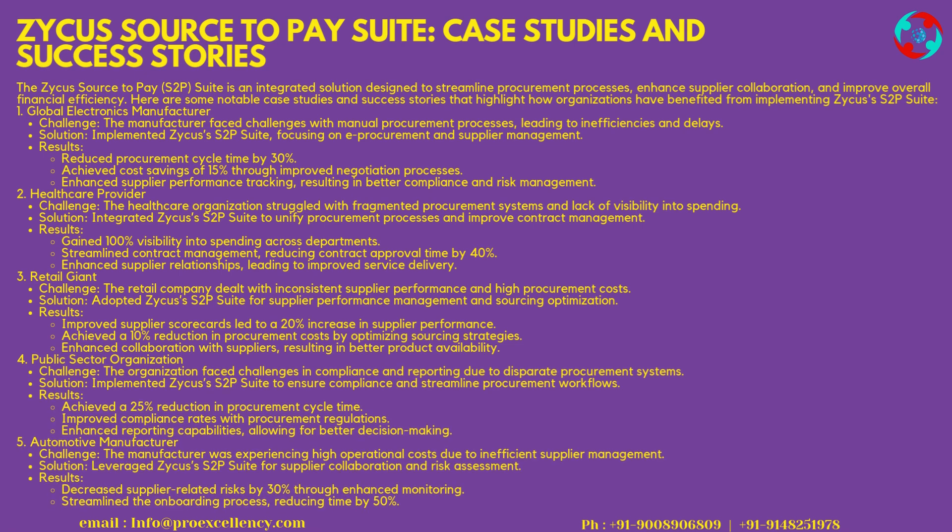Zycus Source-to-Pay Suite Case Studies and Success Stories. 1. Global Electronics Manufacturer — Challenge: the manufacturer faced challenges with manual procurement processes, leading to inefficiencies and delays. Solution: implemented Zycus's S2P Suite, focusing on e-procurement and supplier management. Results: reduced procurement cycle time by 30%, achieved cost savings of 15% through improved negotiation processes, and enhanced supplier performance tracking, resulting in better compliance and risk management.